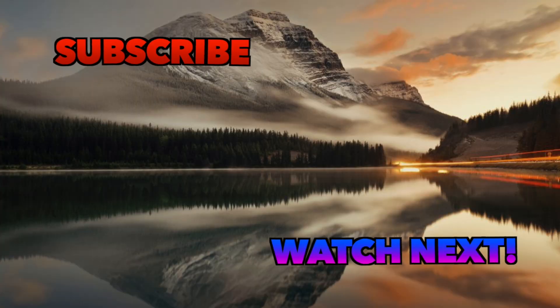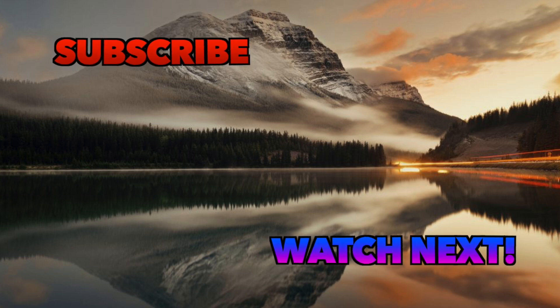How many did you guess correctly? Let us know in the comments and challenge your friends. Be sure to subscribe for more quizzes. See you in the next challenge.